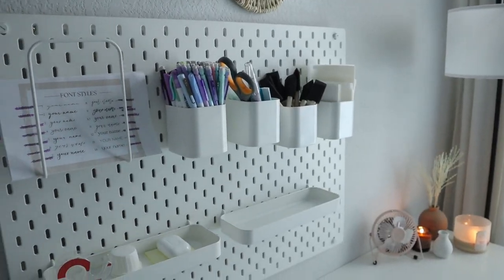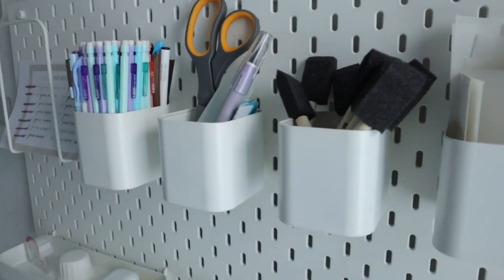I will be linking everything down below for you guys, or as much as I can. If I miss anything you're interested in, please leave a comment down below and I will shoot you the link. Now let's jump into what is actually here in my office — let's start with my pegboard.